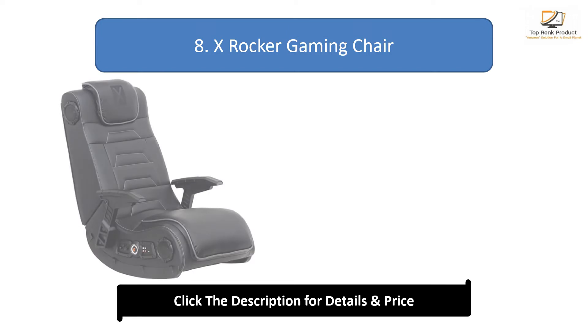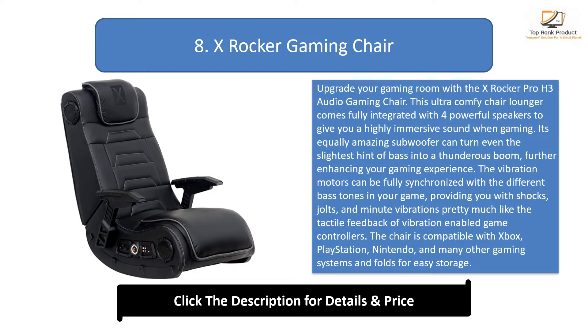Number 8: X-Rocker Gaming Chair. Upgrade your gaming room with the X-Rocker Pro H3 Audio Gaming Chair. This ultra-comfy chair lounger comes fully integrated with four powerful speakers to give you a highly immersive sound when gaming. Its equally amazing subwoofer can turn even the slightest hint of bass into a thunderous boom, further enhancing your gaming experience. The vibration motors can be fully synchronized with the different bass tones in your game, providing you with shocks, jolts, and minute vibrations much like the tactile feedback of vibration-enabled game controllers.